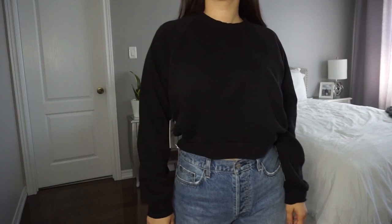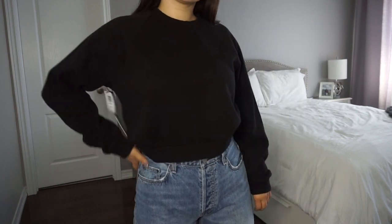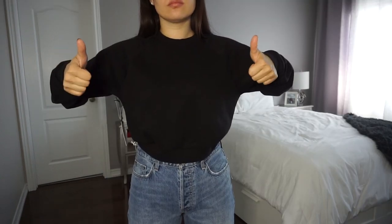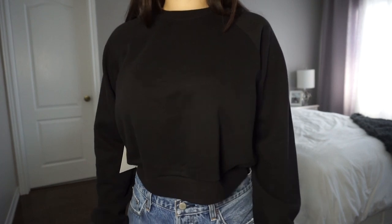Next up I got this cropped crew neck from Sunday Best. Originally I purchased it to dress up with a button-up underneath, but then I realized I don't need to spend too much money on it — I can find something similar at Zara, H&M, or probably even Walmart, so it's really nothing special. It's a good cropped crew neck but I think I could just find it elsewhere.